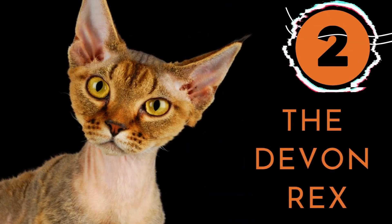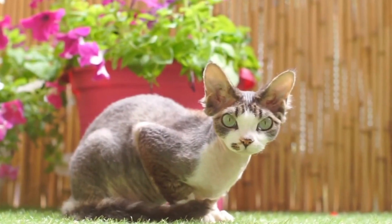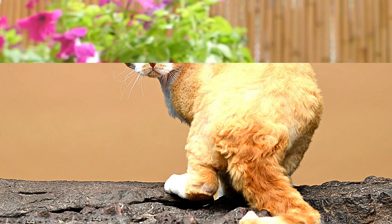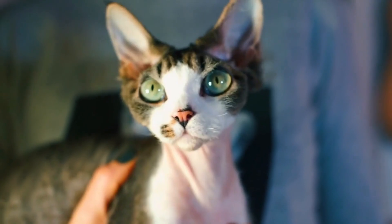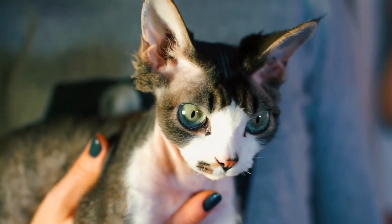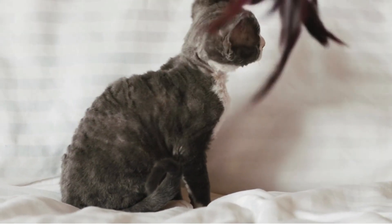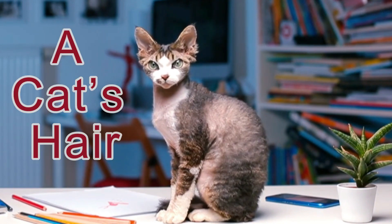Number 2: The Devon Rex. Given their long narrow necks, uniquely shaped heads, incredibly large ears, and a coat that may be anything from wildly curly to downy soft, the Devon Rex is anything but an ordinary-looking cat. The breed does shed, but because of their unique coat, they shed less than many other breeds. Brushing their curly coat regularly to remove shed hair will help to control allergy symptoms, as the house will not be covered in dander that is often transmitted by a cat's hair.